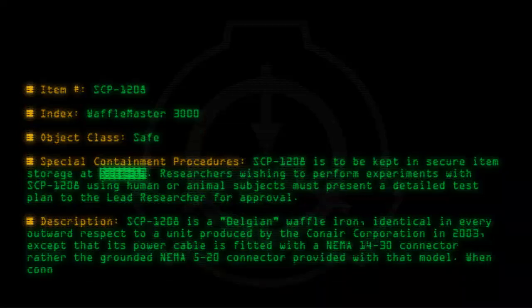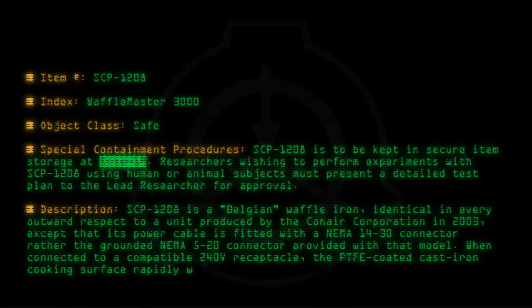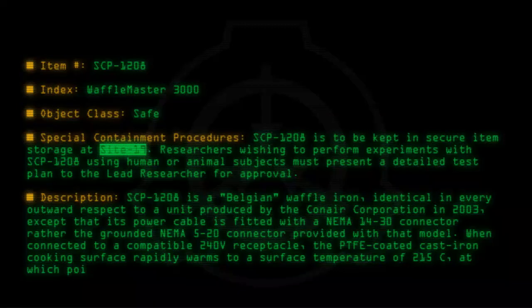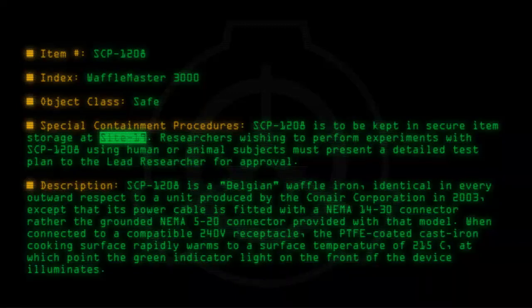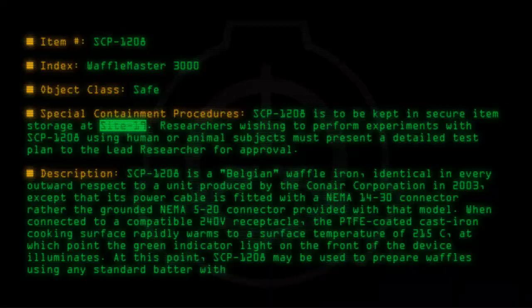When connected to a compatible 240-volt receptacle, the PTFE-coated cast-iron cooking surface rapidly warms to a surface temperature of 215 degrees Celsius, at which point the green indicator light on the front of the device illuminates. At this point, SCP-1208 may be used to prepare waffles using any standard batter without anomalous effect.